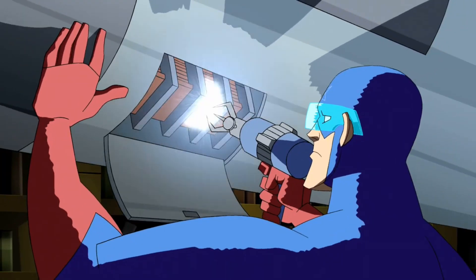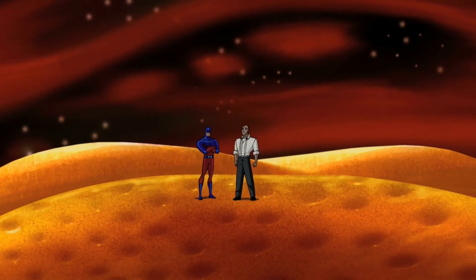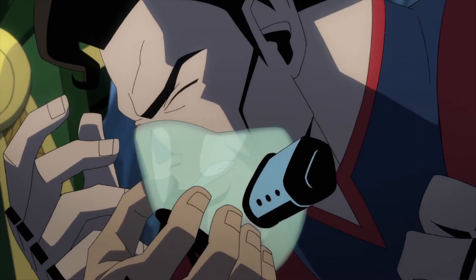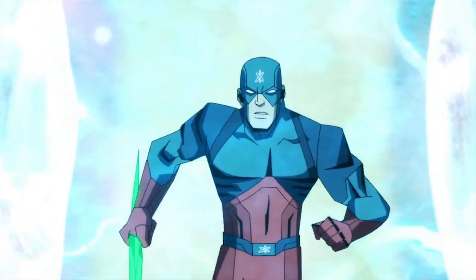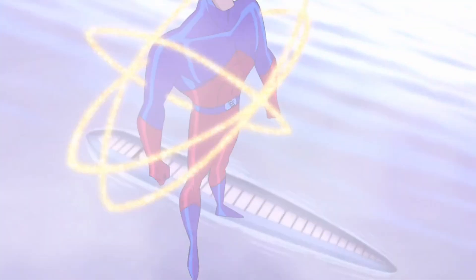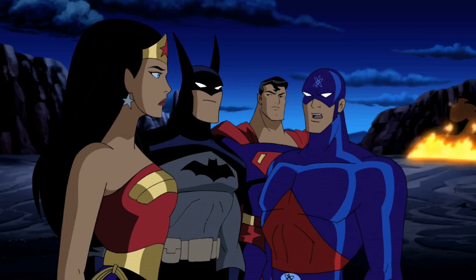But Ray Palmer is more than his crime-fighting abilities. With his brilliant mind rooted in physics, he stands as one of the globe's leading scientific geniuses. His achievements extend far beyond his vigilant endeavors as he fearlessly ventures into the uncharted territory of subatomic dimensions, navigating a universe inaccessible to any other human being — a true embodiment of innovation and heroism.